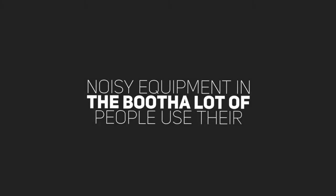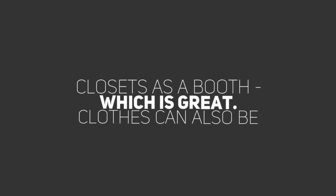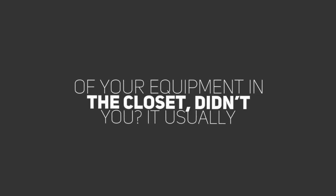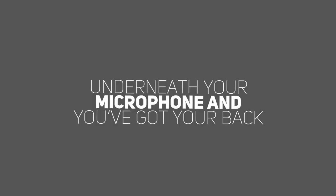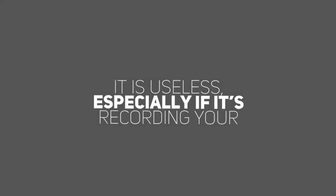Mistake number two: noisy equipment in the booth. A lot of people use their closets as a booth, which is great — clothes can also be good baffling, and they're already hanging up. But here's where the next mistake happens. You put all your equipment in the closet. It usually looks something like this: your noisy computer is right underneath your microphone, and you've got your back to the rest of your wide, open room. The microphone records what's in front of it, so putting soundproofing behind it is useless.